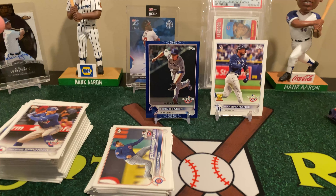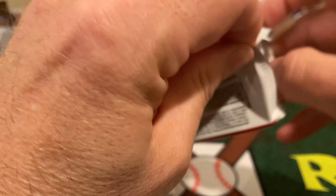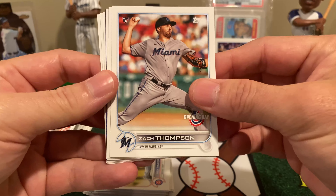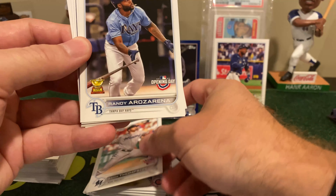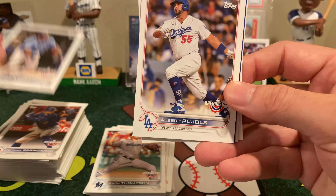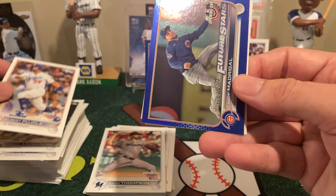Of course this year, because of how overprinted the 2022 flagship is, those are almost as rare to find certain things. Gavin Sheets rookie, Jacob deGrom, Liam Hendricks. And there's a Bomb Squad — Acuna Jr. Machado, Garcia, and Future Star Jo Adell.